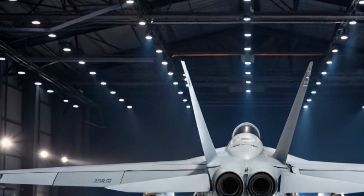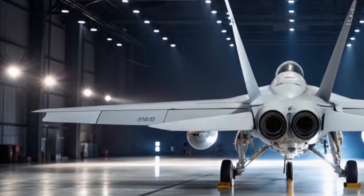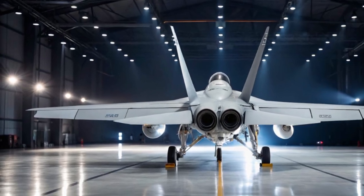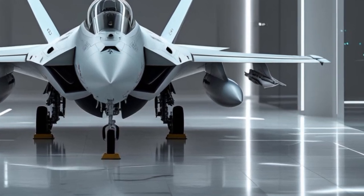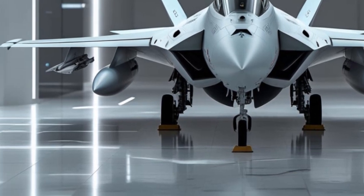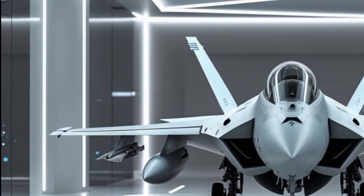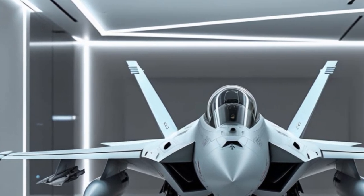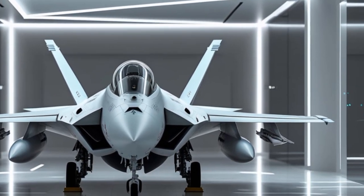The F-18 was originally developed in the late 1970s, entering service in the early 1980s as a versatile multi-role fighter capable of both air-to-air and air-to-ground missions. Over the years it has proven itself in countless operations, from the Gulf War to modern-day conflicts, and this 2025 update ensures it remains a dominant force well into the future.